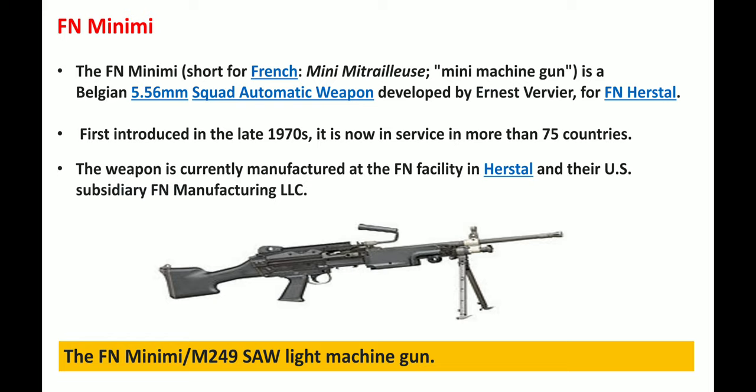Next we have the FN Minimi, which is a Belgian 5.56 mm squad automatic weapon. It was developed by Ernest Vervier for FN Herstal. It was first introduced in the late 1970s and is currently in service in more than 75 countries. This weapon is currently manufactured at the FN facility in Herstal and their US subsidiary FN Manufacturing LLC. Below is a picture of the FN Minimi.